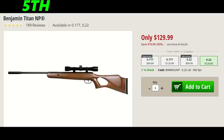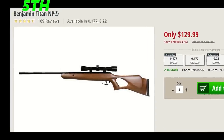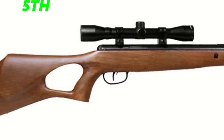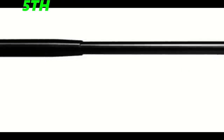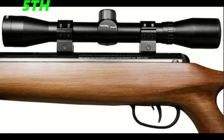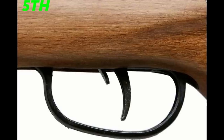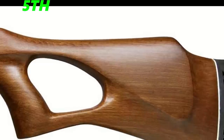The fifth gun on the list is the Benjamin Trail Nitro Piston, which costs $130. This gun fires at 950 feet per second in .22. The reason I like this gun is that it comes in a wood ambidextrous stock and only weighs 6.75 pounds. It also comes with a 4x32 CenterPoint scope, and I think this kit is very reasonable for the first-time hunter, which is why I put it in fifth place.